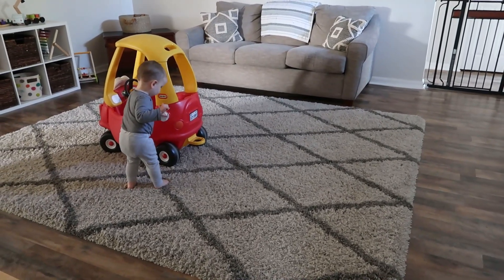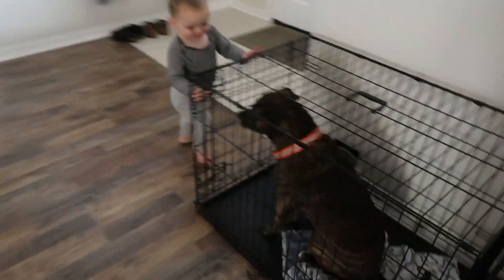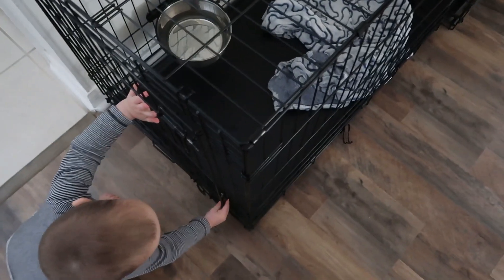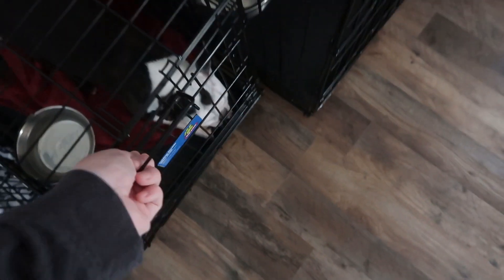Now that we are all situated and fed, it's time to take the dogs out. Every morning I say, 'You want to let the puppies out?' and Lincoln runs straight to their crates and opens them. He loves helping me take the dogs out — he honestly loves helping me with any chores, but taking the dogs out and feeding them is definitely his favorite morning chore.